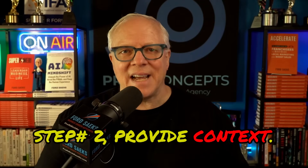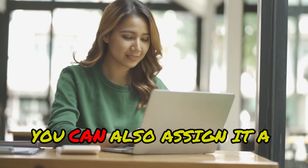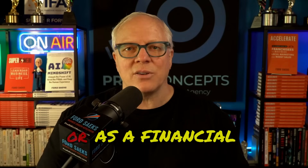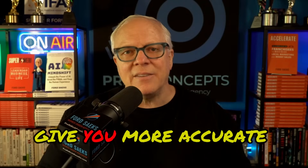Number two: provide context. Explain the context and any background information that the AI might need to know. You can also assign it a role or a persona — like act as a marketing expert, or a customer service agent, or a project manager, or as a financial advisor, or as a relationship coach. Context helps the AI give you more accurate and more relevant responses.